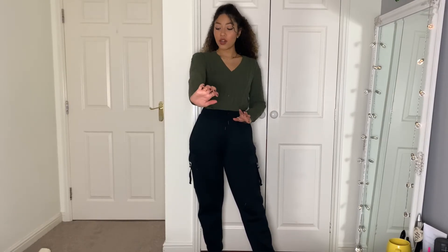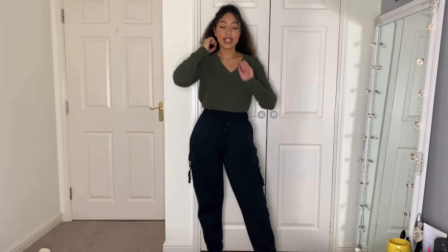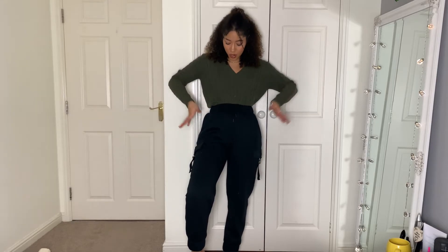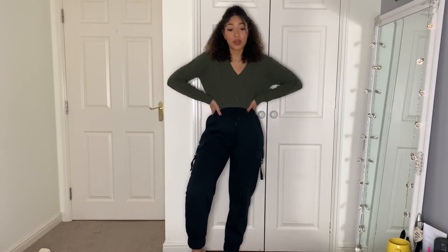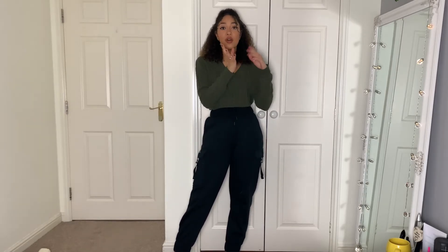Then we have a cable knit V-neck — I think this is so on trend. I've got a khaki one but you can get different colors. It's so comfortable, and I feel like you could layer it with a polo neck or some stacked necklaces. It's a very versatile piece and I can't wait to wear it all winter — it goes with a lot of different bottoms. And now, because I forgot to feature them, I'm going to do a little section on the coats.